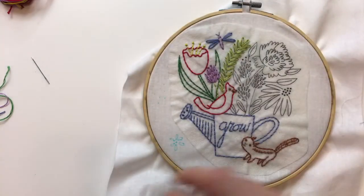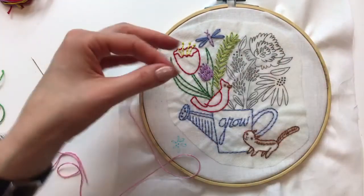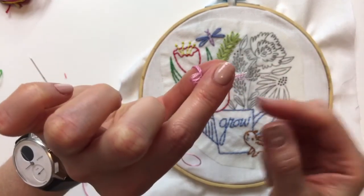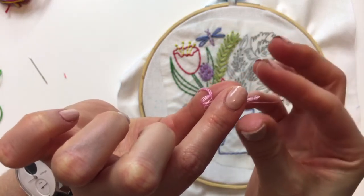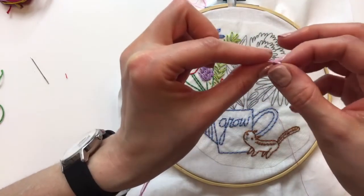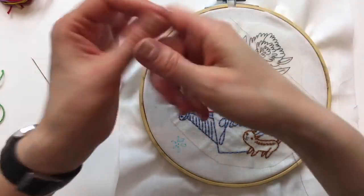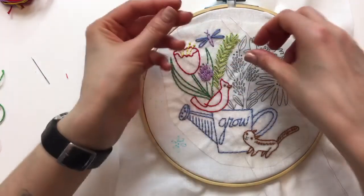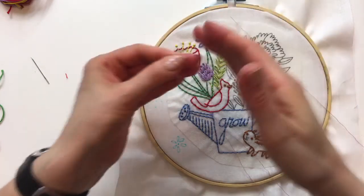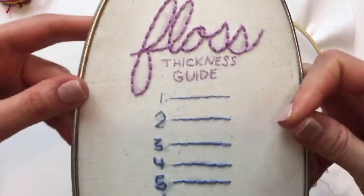Let's grab some pink. I'm going to grab three strands of thread again — I've been using three strands out of the six this whole time. This is six-strand embroidery floss. Here's how you separate them: just take one strand and hold the rest, then yank it out. It looks like it's going to be a crazy knot but it just bounces back — it's a really fast method of getting the floss separated.